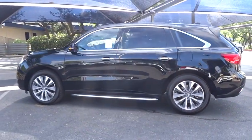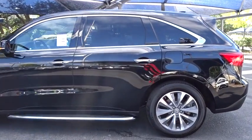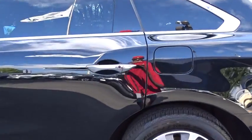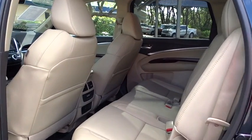Keyless entry, backup camera, traction control, moonroof, leather-wrapped steering wheel, Bluetooth, adjustable steering wheel, power steering, keyless start, cruise control, aluminum wheels, hard disk drive media storage, four-wheel disk brakes.